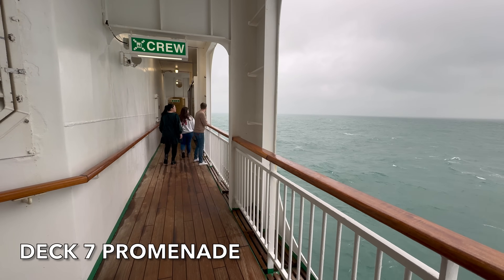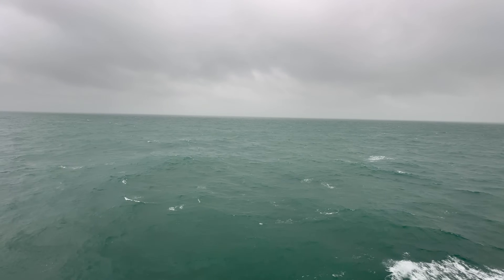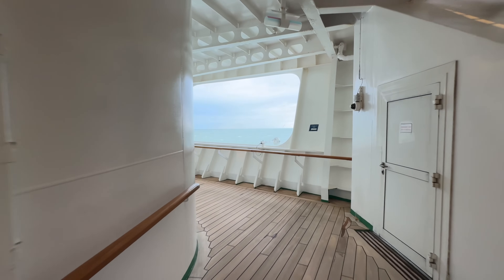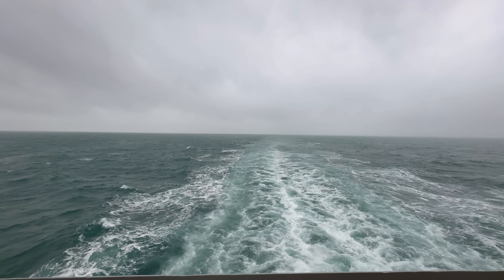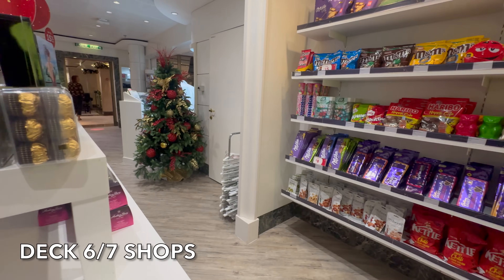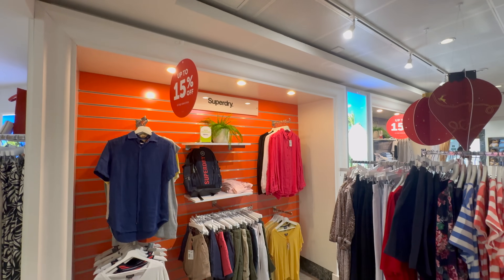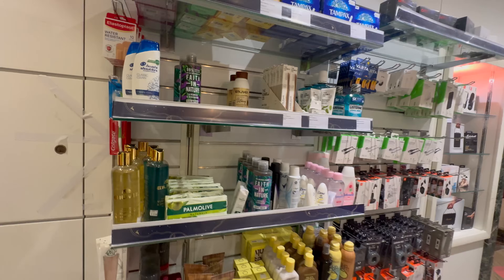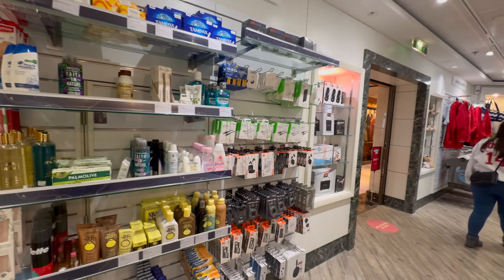After lunch we headed outside for a walk on the promenade deck. The weather was pretty chilly but we did enjoy it — we probably did about three or four laps. The promenade here on Aurora is a full wrap-around prom and it's just really nice to stretch your legs and take in those sea views. Afterwards we headed inside for a look around the shops. For the size of the ship, Aurora has a good selection — a duty-free shop, perfume and beauty, clothes, watches and jewellery — lots of choice considering the ship's size.